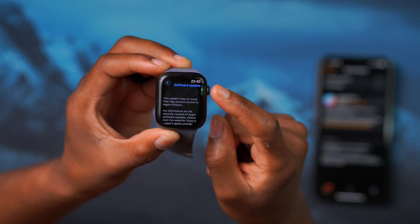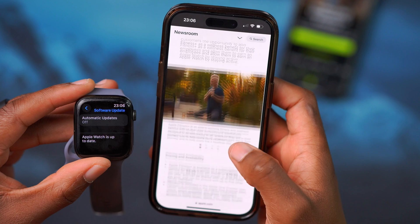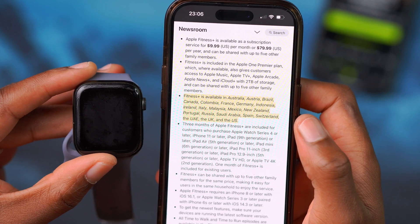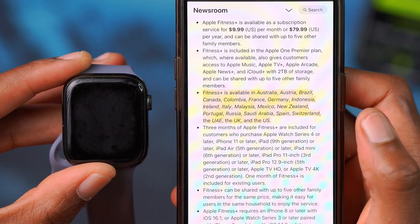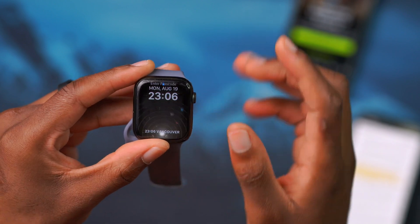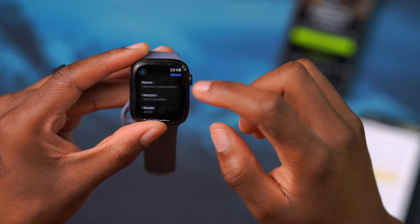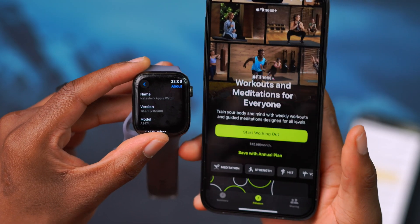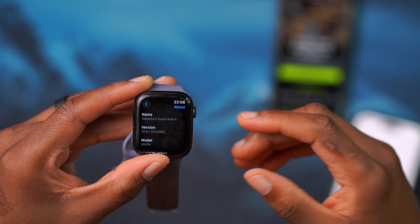Keep in mind that Fitness+ is only supported in specific countries and regions. This is Apple's Newsroom page about Fitness+ — it's available in select countries such as Australia, Austria, Brazil, Canada, Colombia, France, Germany, and so on. If it's not supported in your country or region, regardless of whether you update, you won't have access to Fitness+ even after updating to watchOS 10.6.1. It's very important to check whether Fitness+ is available in your country.